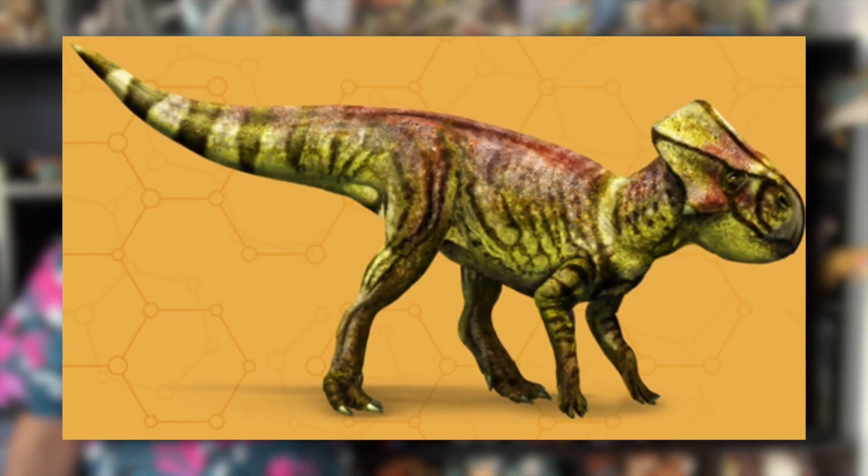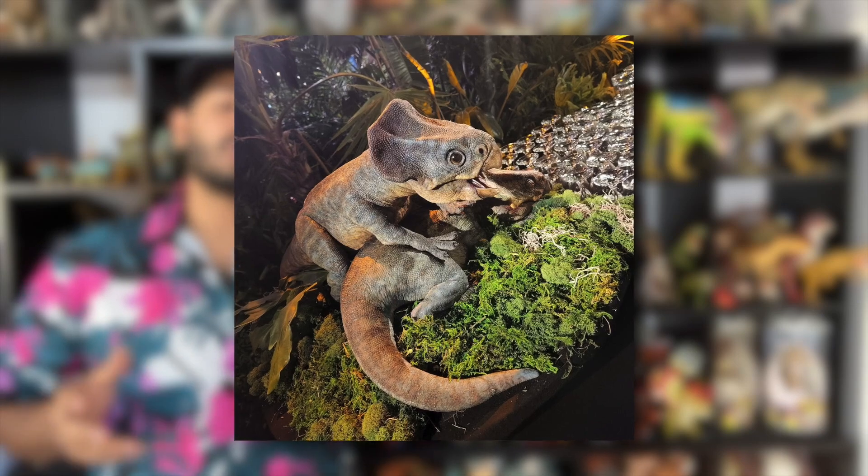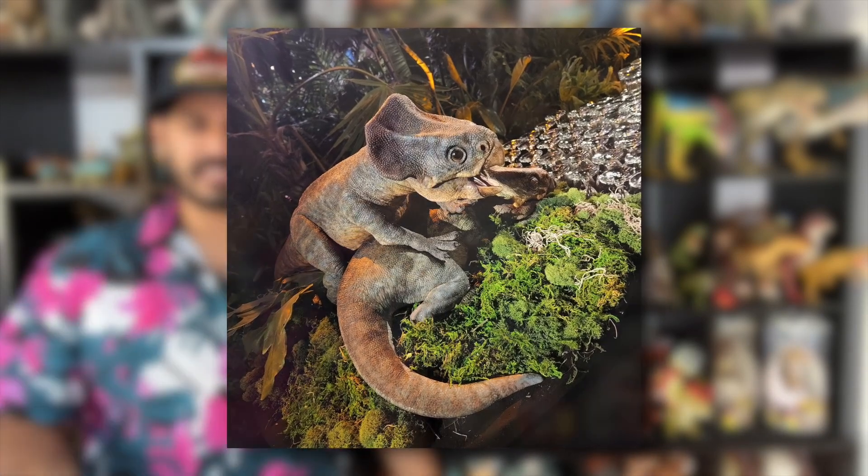So what does Microceratus mean, and how do you pronounce its name? I searched online and found that different sources pronounce this dinosaur's name differently — either Microceratus or Microcaratus. Both pronunciations seem to be accepted, so in this episode let's go with Microceratus, the soft C pronunciation. The name Microceratus means 'small horned.'